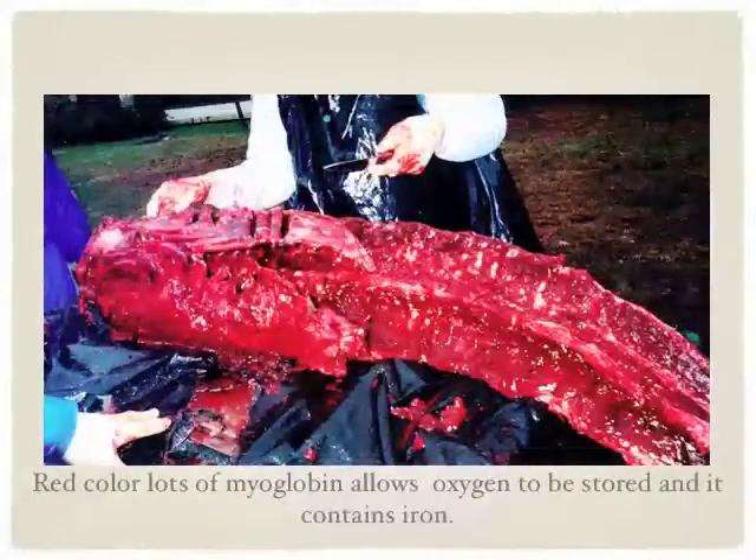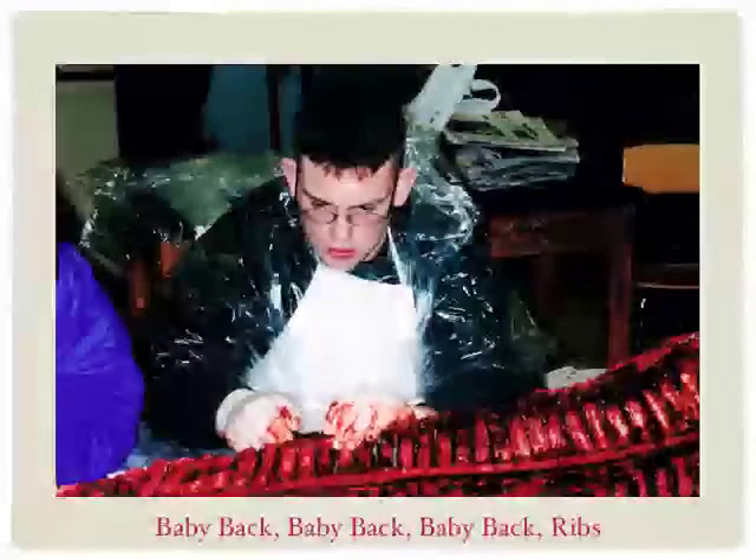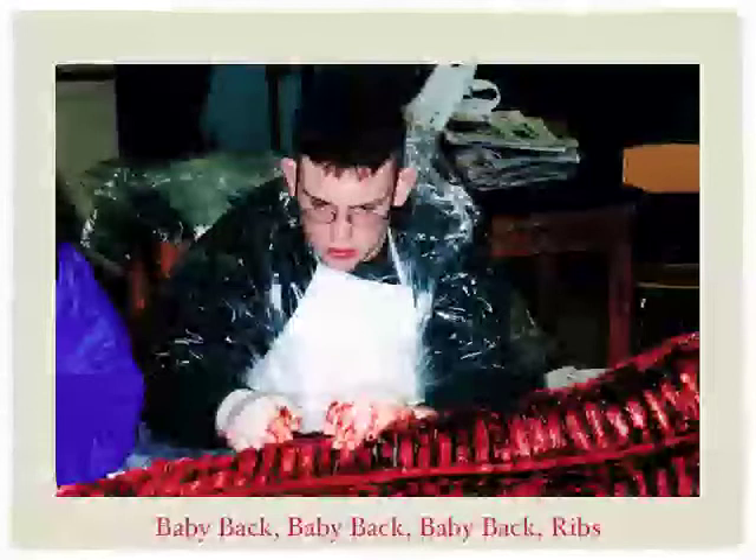The blood — the red color is lots of myoglobin. It allows oxygen to be stored and contains iron. That is the whole vertebra right there. Here is one of the high school students going in between each rib and cutting away all of the flesh.